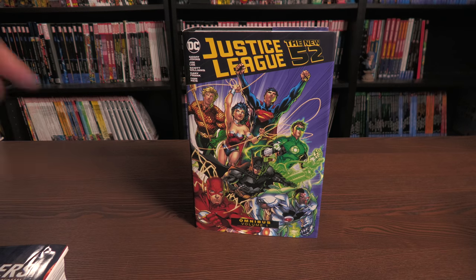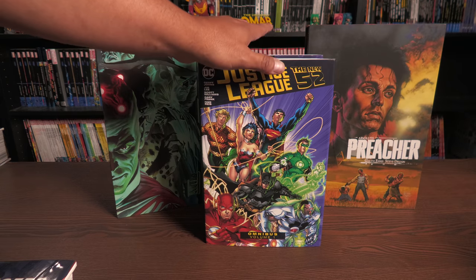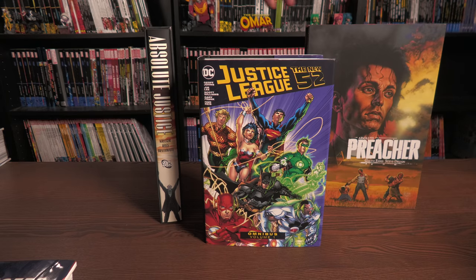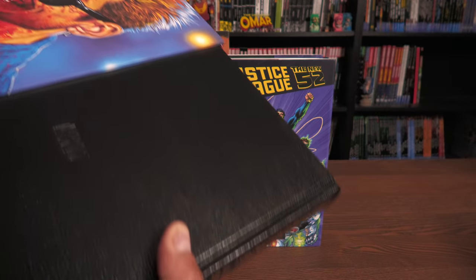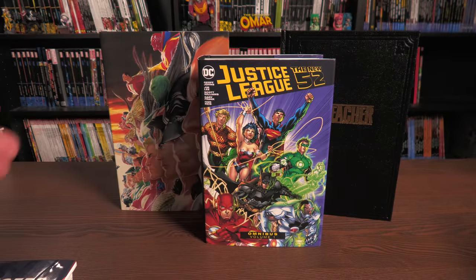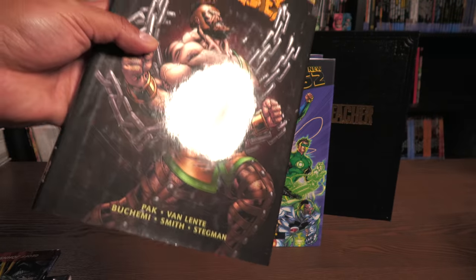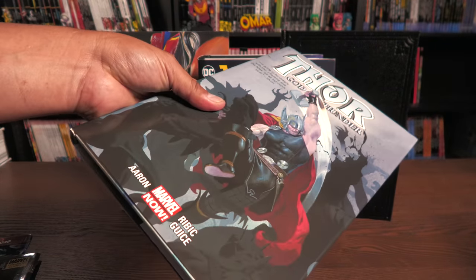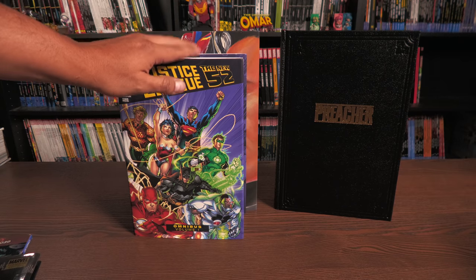DC has a bigger format than the omnibus format — they have something called the Absolute Format. The Absolute Formats come in their own slipcase, and sometimes they have a dust jacket, like this copy of Justice. But lately most of them don't have a dust jacket. Here are both books outside of their slipcase boxes compared to the size of an omnibus. Price is one of the biggest factors: trade paperbacks are usually $9.99 up to $20; standard-sized hardcovers are usually $20 to $30; oversized hardcovers or deluxe editions are usually anywhere from $30 to $100 depending on thickness.